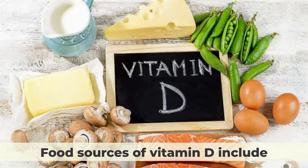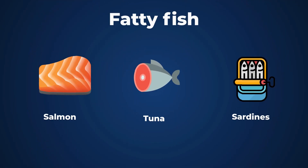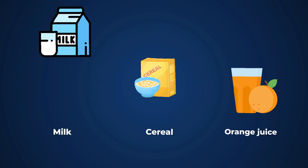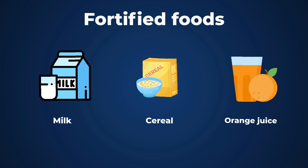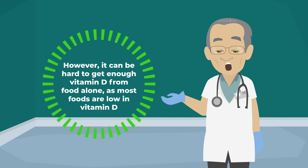Food sources of vitamin D include fatty fish, such as salmon, tuna, and sardines, egg yolks, cheese, and fortified foods, such as milk, cereal, and orange juice. However, it can be hard to get enough vitamin D from food alone, as most foods are low in vitamin D.